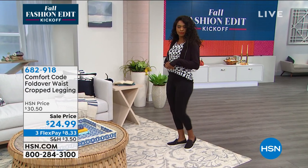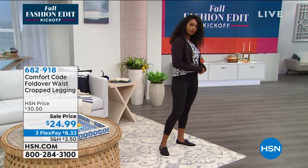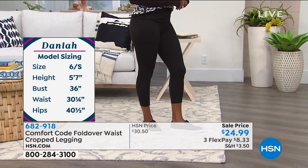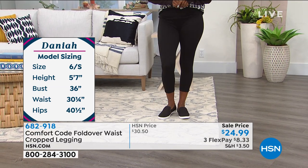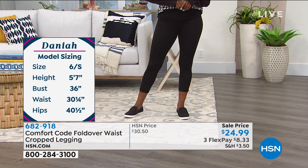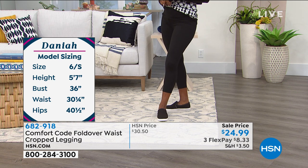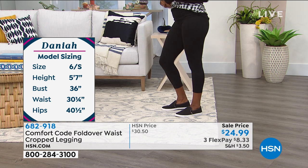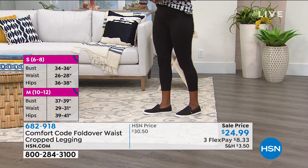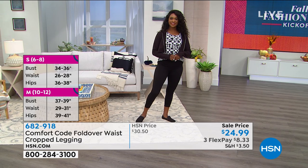The black looks amazing on Dana. We are limited — only 200 left now in the fruity floral and 200 left in the batik blue. The black still has pretty good quantity. $24.99 is your price today. Definitely go with your accurate size on these. Dania has a small on.